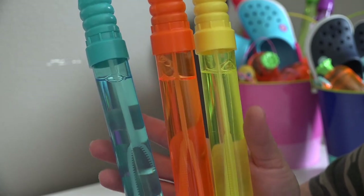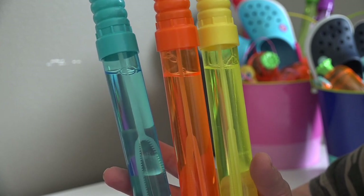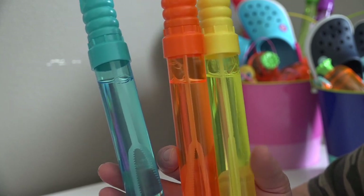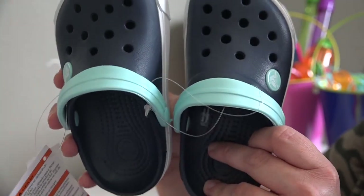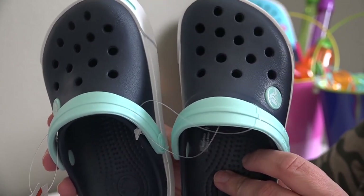Next, they are getting bubble wands. They had a pack of these at Walmart for $5 — I believe it was $5 for six of them — and they were such fun rainbow colors. So they're each getting three bubble wands.